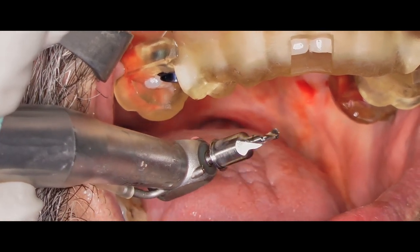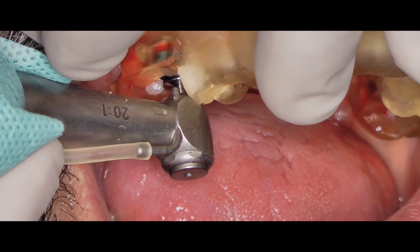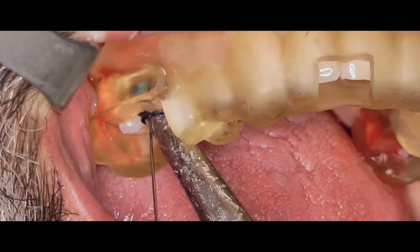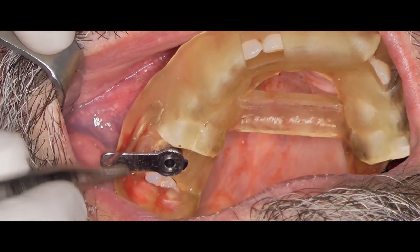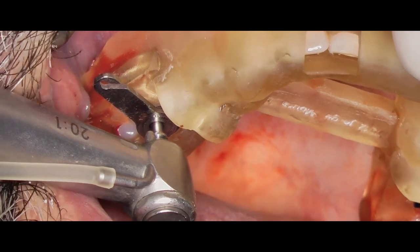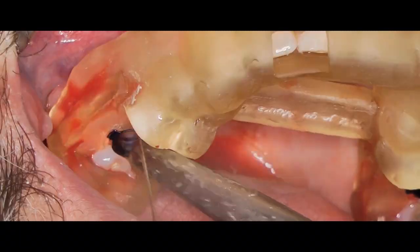We then proceed with a 5 mm in length burr. This is because we need to ensure contact at all times between the guide tube and the bone. It also helps to create vertical space for the subsequent burr, since we are working on the posterior side of the mouth. The inner sleeve is required to use the 2 mm drill. Here you can see me using it without irrigation, drilling at low speed, always irrigating between burrs.